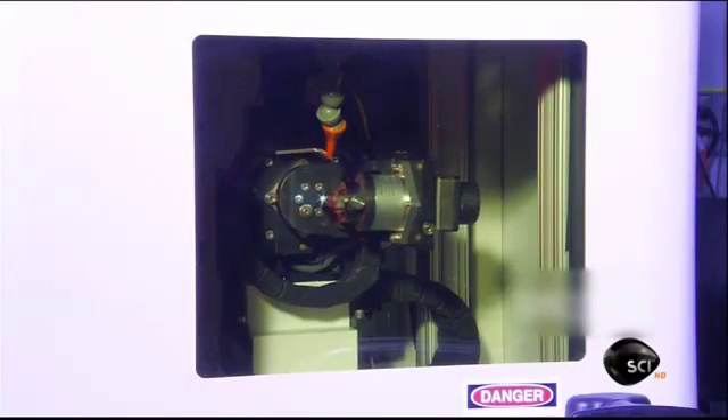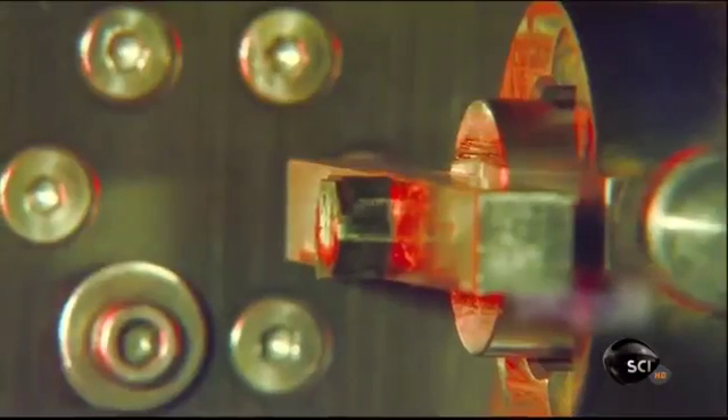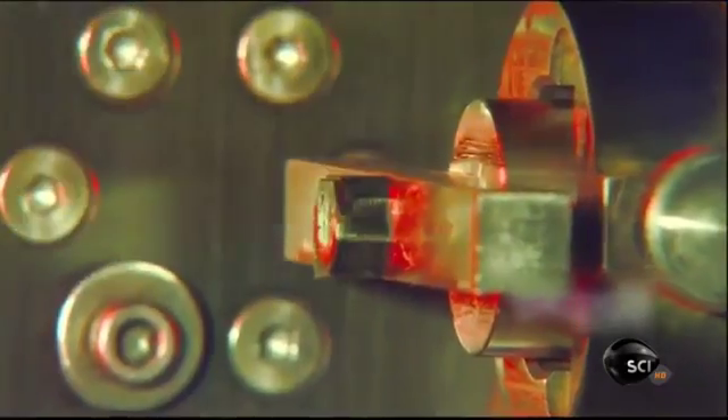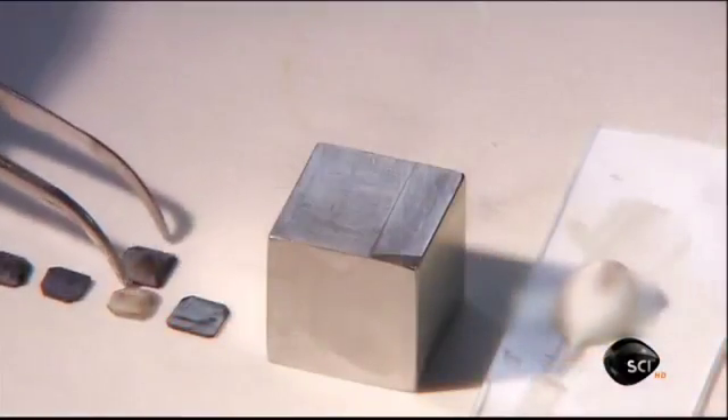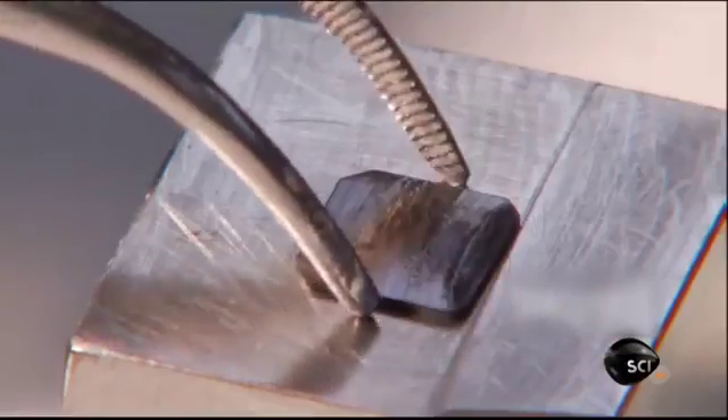The laser slices slivers from a chunk of real diamond to produce tiny wafers. They're five millimeters wide and a quarter millimeter thick — about as thin as a human hair. The laser blackens the diamond, so they place it on a steel block for polishing.